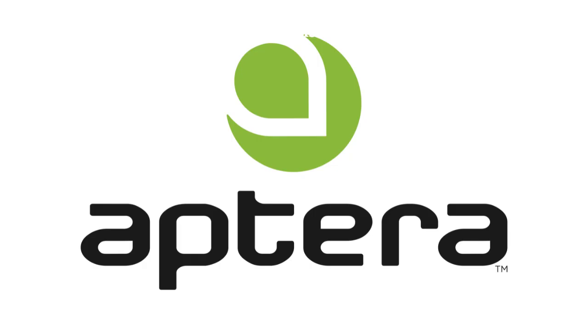Hello everyone! Welcome to Everything EV with Mike. Today we will discuss Aptera options and features that you did not know about.